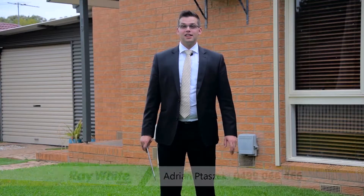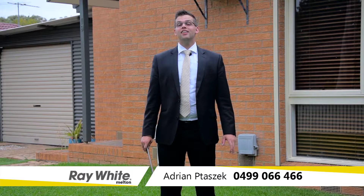Hi, I'm Adrian Patarczak from Ray White Melton, and welcome to 19th Halleck Avenue, Karenjang.